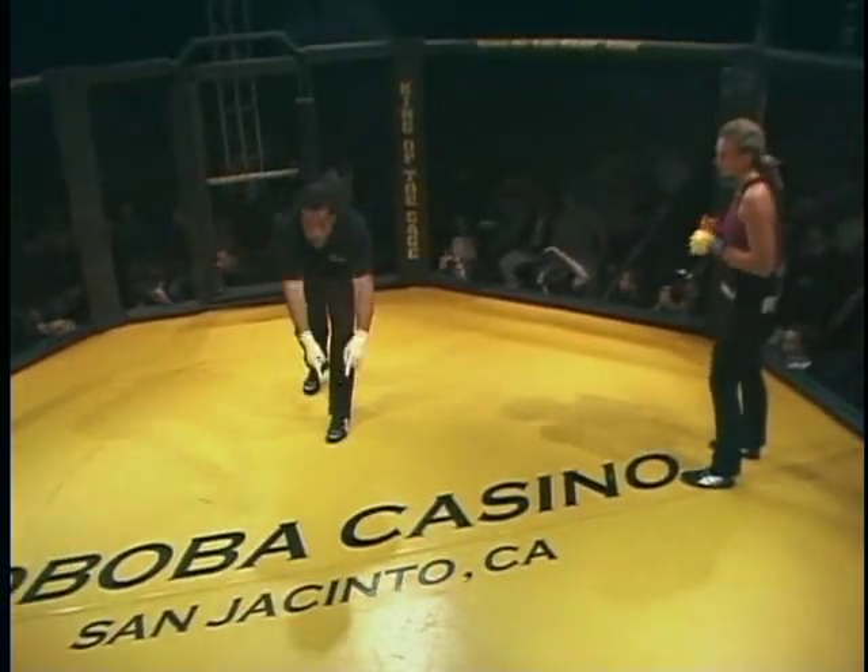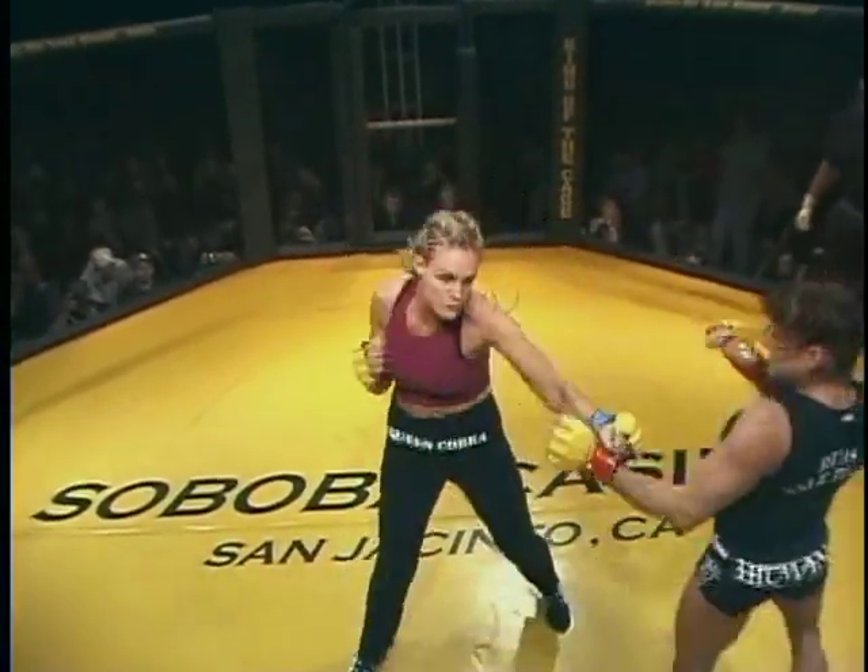Debbie has real broad shoulders, very muscular looking. Kind of a swagger as she steps in. These girls look at punching right away. Albright with a long reach advantage lands a straight right hand.